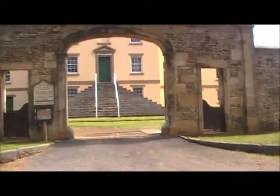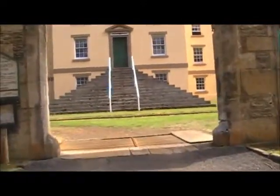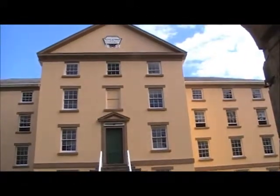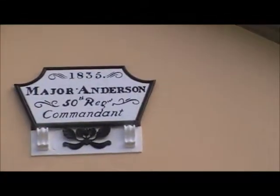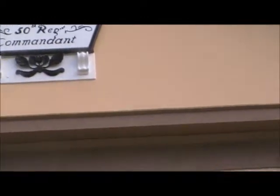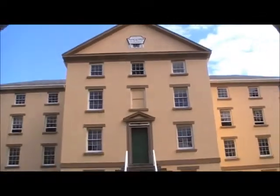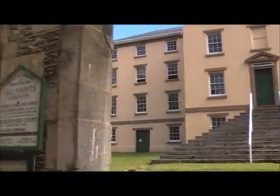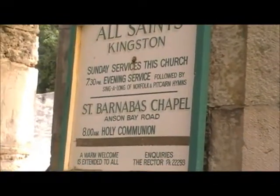This is where the governor used to live, but now it's been made into a chapel. It says 1835, Major Anderson, 50th Regiment Commandant. So this used to be where the commandant lived, but there's a church inside — it's All Saints Kingston, Saint Barnabas Chapel.